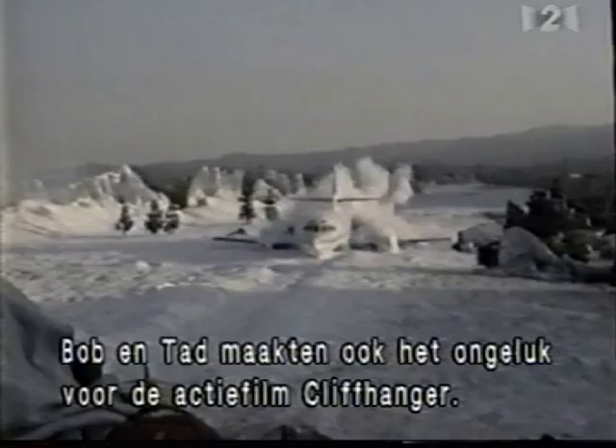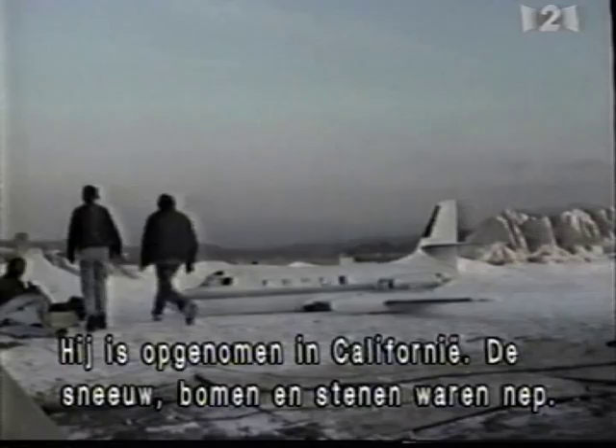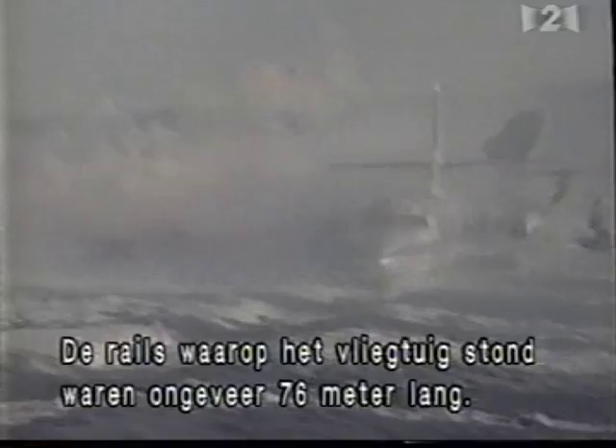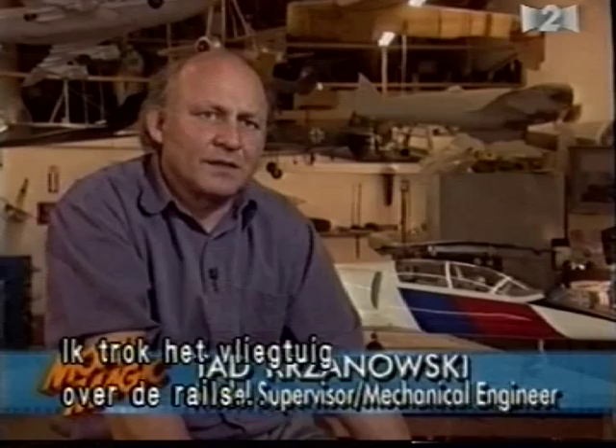Bob and Tad are also responsible for the memorable Rocky Mountain plane crash in Cliffhanger. Shot in Valencia, California, the snow, trees, and rocks were artificial, and the jet was a quarter-scale model. They built a track in the ground to pull the plane — the track was about 250 feet long — pulling the plane through various stages of crashing, hitting trees and rocks. It worked really pretty well. It was a great shot.